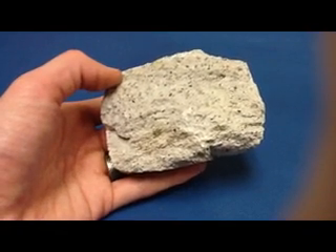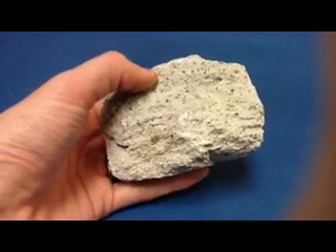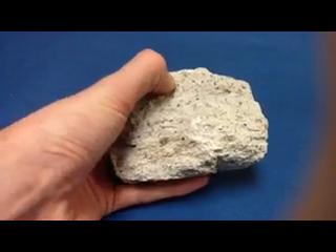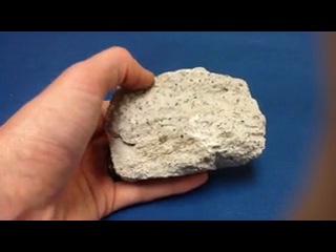Given its texture, its cooling history is both intrusive and extrusive. The larger crystals, what are called phenocrysts, crystallized when the magma was underground — intrusive.